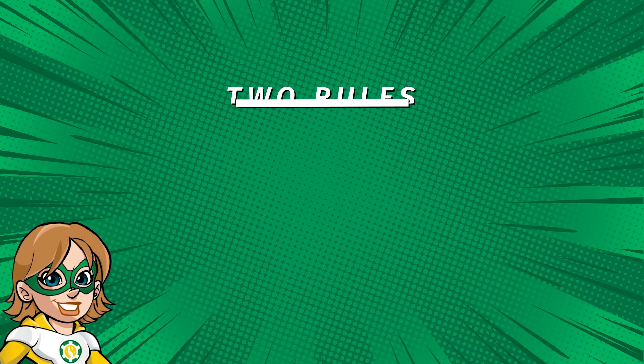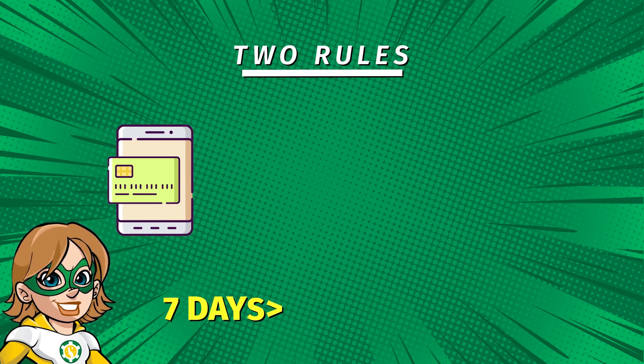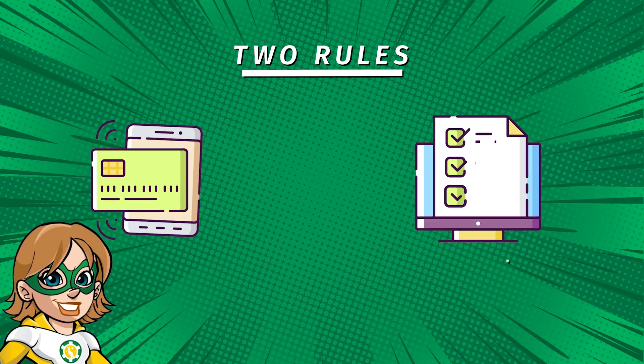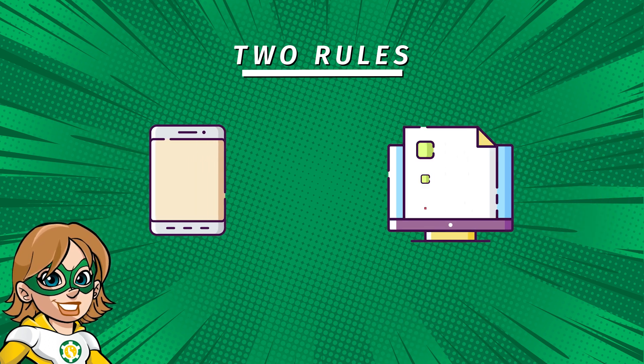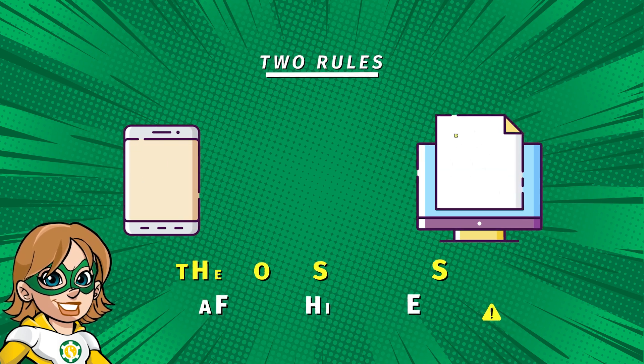Most casinos require you to make your first deposit within a set time frame, for example within 7 days of creating your account. And you also need to complete the wagering requirements of the bonus within a certain period, or you risk losing the bonus money.